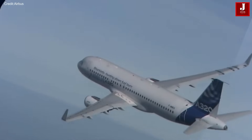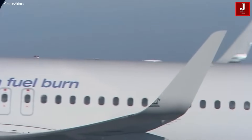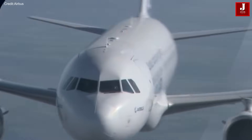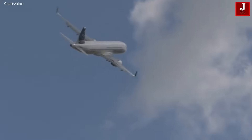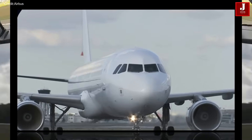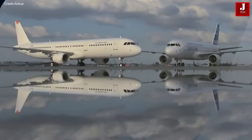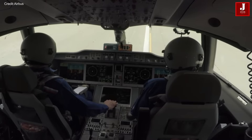The well-known narrow-body twin-engine Airbus A320 is now a mainstay of the world's aviation fleet. Since its introduction in 1988, the A320 family has come to represent efficiency, dependability, and state-of-the-art technology. Airlines can choose the A320 series as a flexible option for short-to-medium haul routes, with its unique wide cabin and sophisticated fly-by-wire control system.